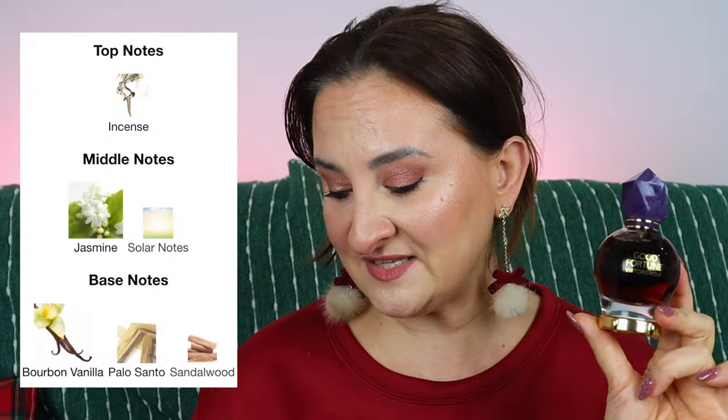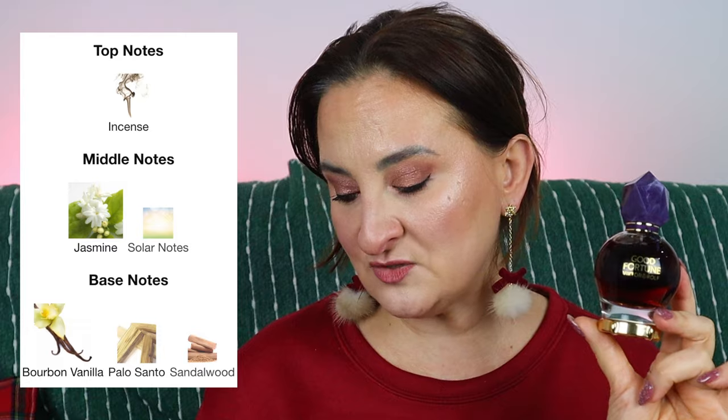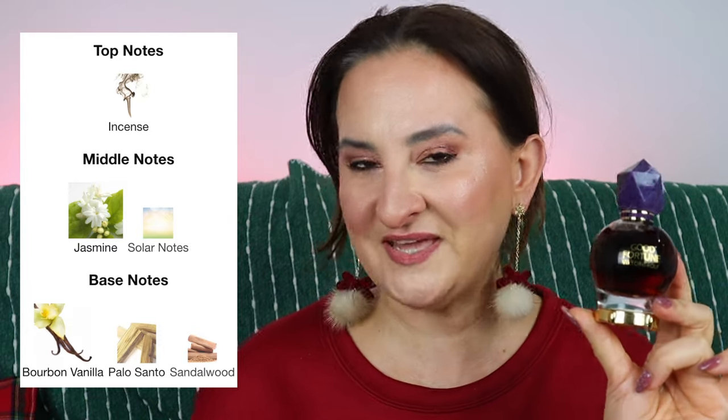Sometimes you have fragrances with certain extracts that actually get darker with time — I love that. So the notes: top notes have incense, middle notes have jasmine and solar notes, and the base notes are bourbon vanilla, palo santo, and sandalwood. Just by looking at the notes, you can guess this is a much heavier, darker fragrance than the original.